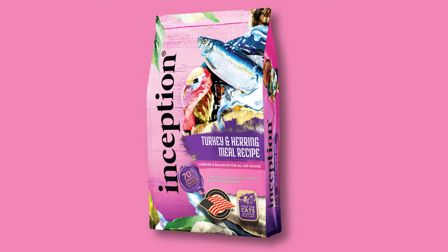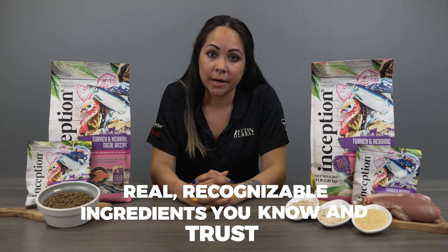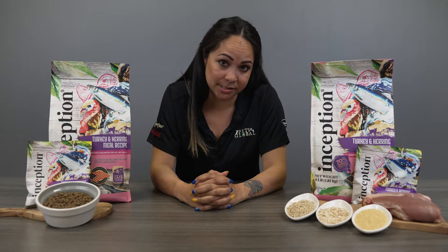Today we're going to talk about Inception's turkey and herring recipe for cats. Feeding with purpose is about knowing exactly what your pets are eating — real, recognizable ingredients you know and trust. That's why we're extra careful when it comes to picking which ingredients we include in our recipes and where we source them.